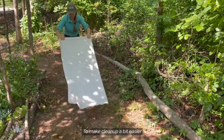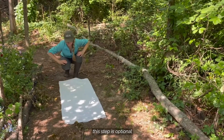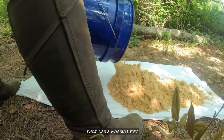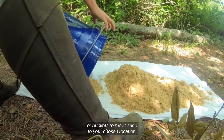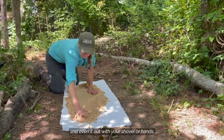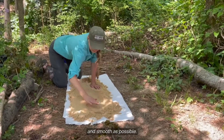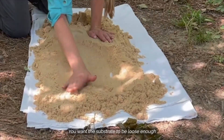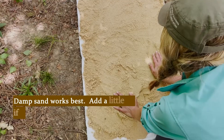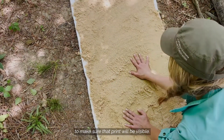To make cleanup a bit easier, you can first place a sheet where the track station will be. This step is optional, but really does help with removing the sand. Next, use a wheelbarrow or buckets to move sand to your chosen location. Place a layer of sand on your station and even it out with your shovel or hands. Make the sand as flat and smooth as possible. You want the substrate to be loose enough so that it captures animal footprints when they step on it. You can test out your station by placing a handprint inside to make sure the print will be visible.